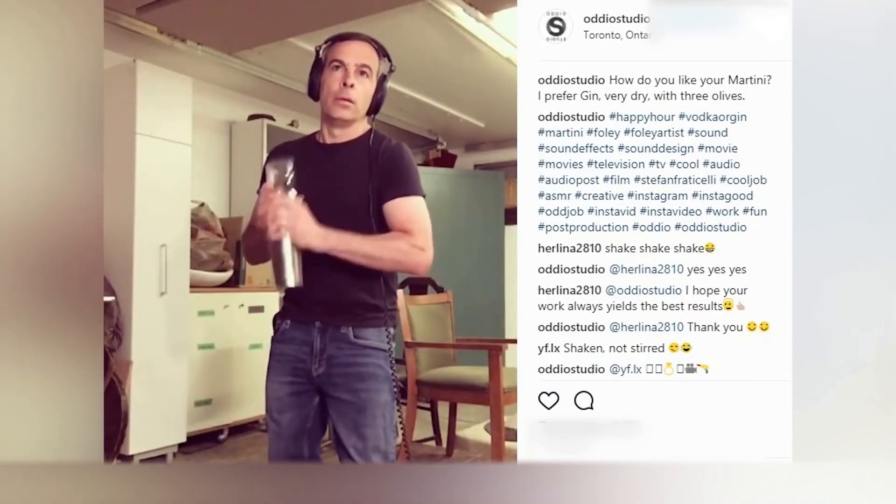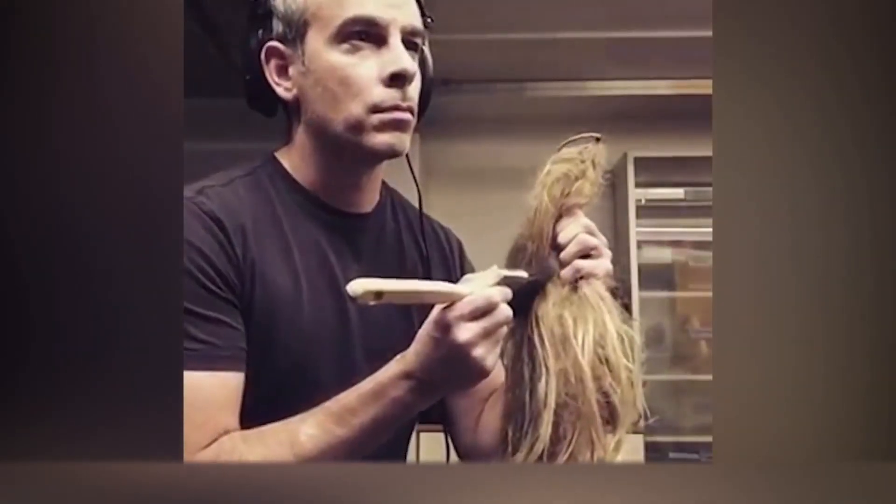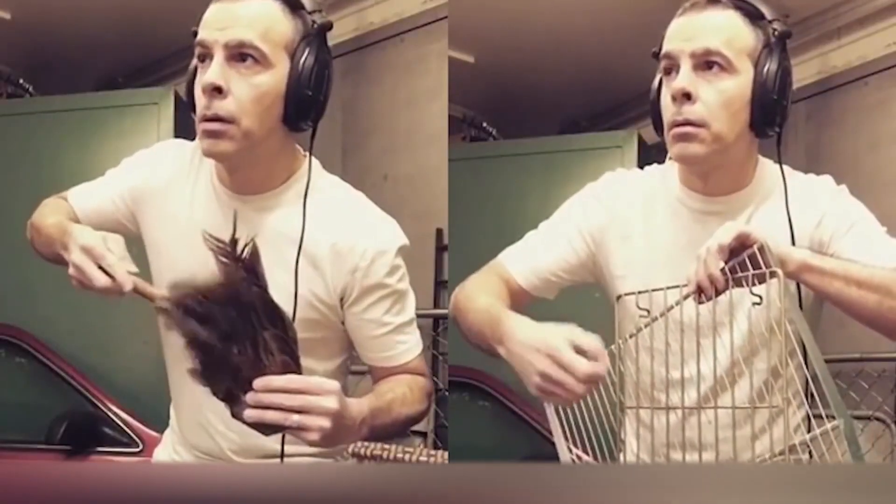But listening to Stefan is not as interesting as watching him work. This sound wizard has an account on Instagram where he regularly posts new videos with a variety of sound effects. For example, Stefan eats a carrot to imitate the sound of a horse, and chews cabbage with as much pleasure as a zombie who's found his dinner. In the recording studio you can find a lot of different accessories used in the most unexpected ways — comb a wig with a brush? Why not? Run a guitar pick through a bicycle wheel? No problem. We especially like Stefan's face in all these videos — how does he manage to stay so serious?